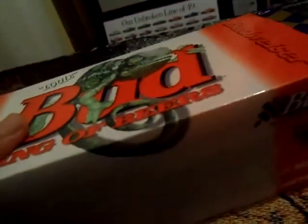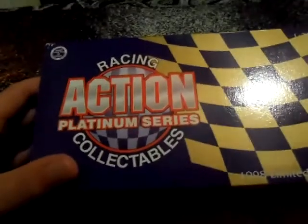This is the Louie the Lizard Budweiser car — Louie being the mascot for Budweiser. In this box you get a purple and gold checkered flag with the Action Platinum Series Racing Collectibles logo. Number 50, Louie the Lizard — one of 12,252 are made. I don't know the diecast identification number for this one.